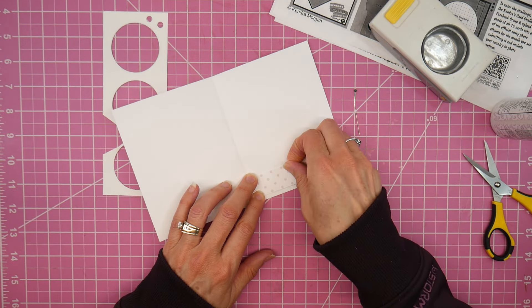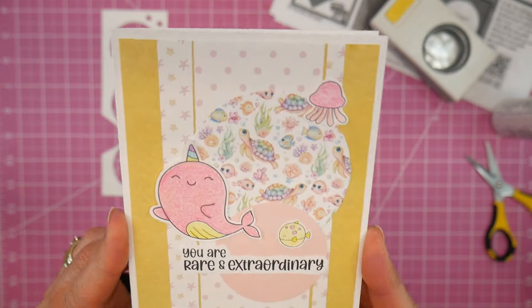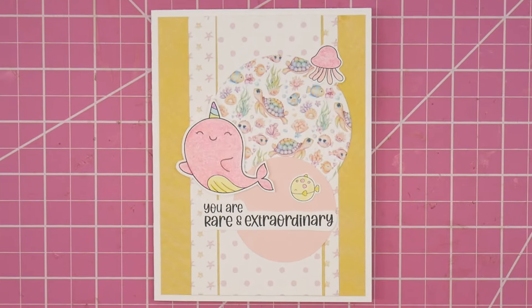Be sure to check out the playlist below and hop along with all of the participants. And if you haven't already, check out Kendra's Card Challenge 14. Here is one final look at my card. Thank you guys so much for your time today, and I hope you all have a very crafty day.